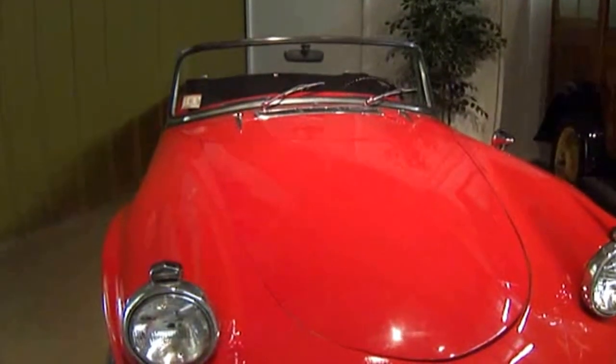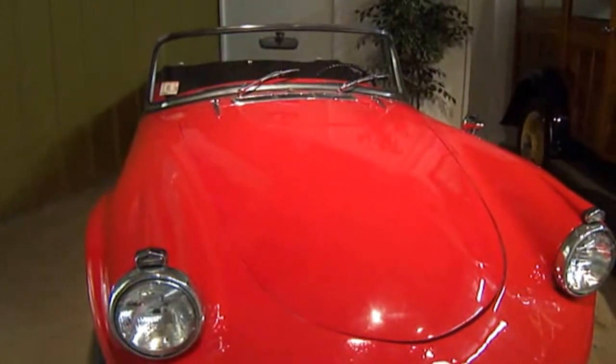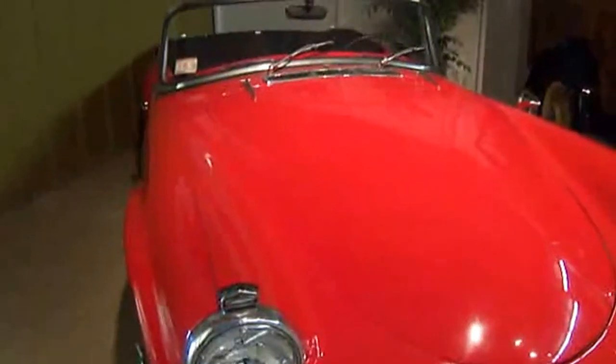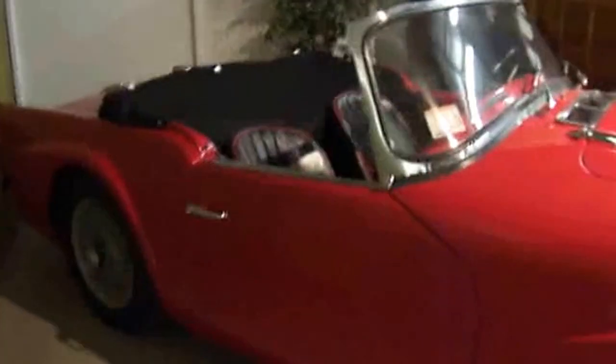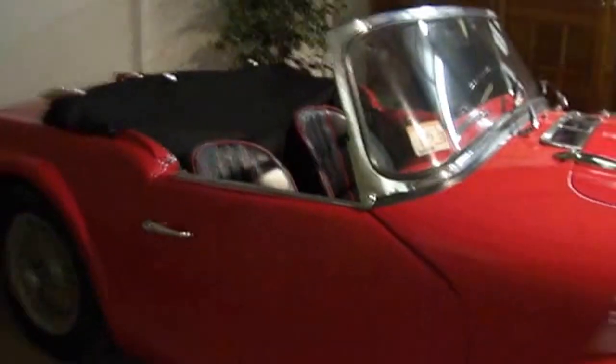1963 Dianler SP 250 Roadster. Look at this — it's got two seats in there. This is really nice.